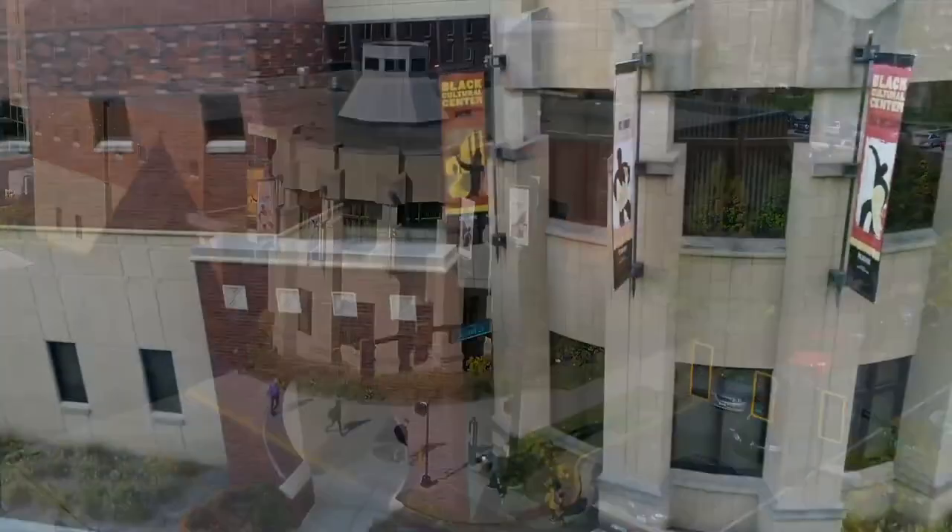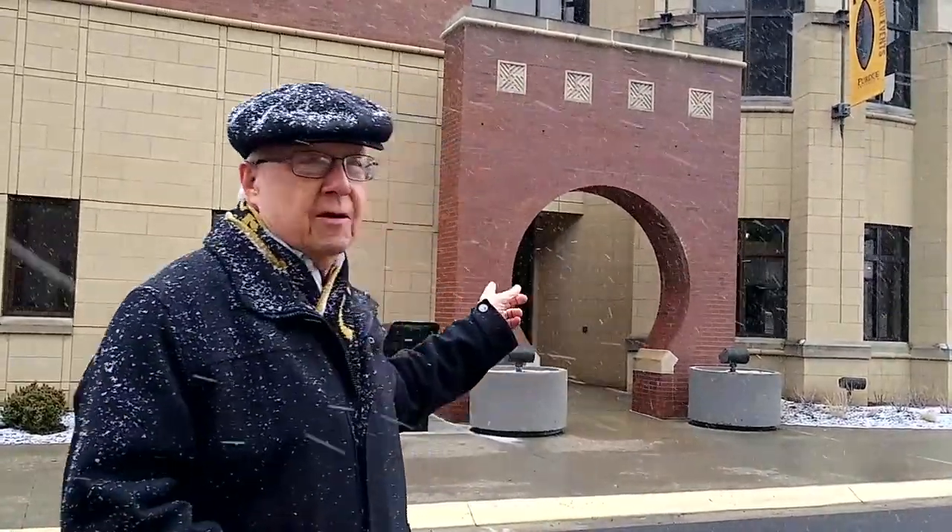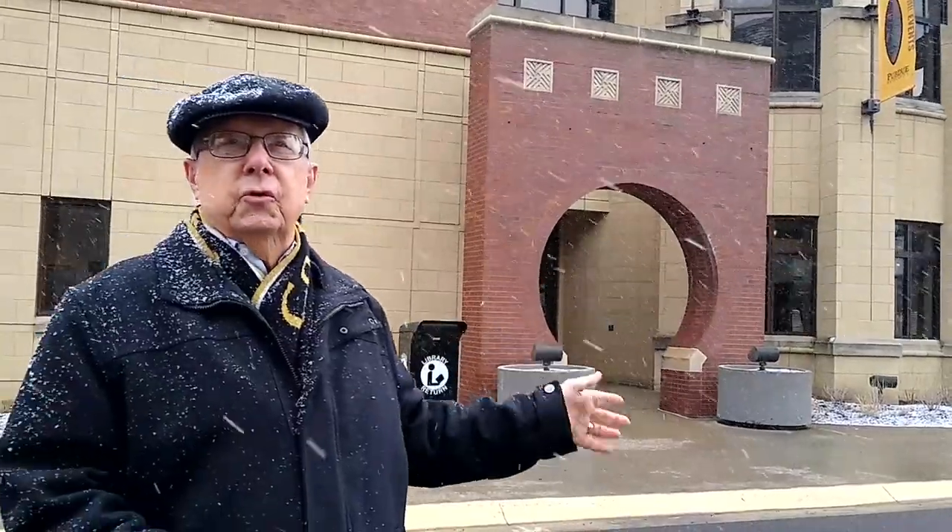The Black Cultural Center behind me opened up in 1999 in this location. Previously it was three blocks down on University Street. It's a wonderful facility architecturally, with a variety of programs going on. We're going to go inside and meet Renee Thomas, their director, who will walk us through the history and program offerings. To do that we're going to go through the portal, which resembles the entrance to a traditional village — the first of many architectural features we'll talk about today.